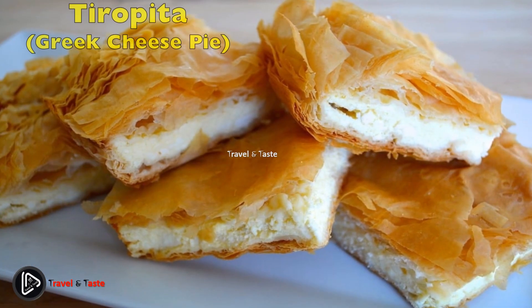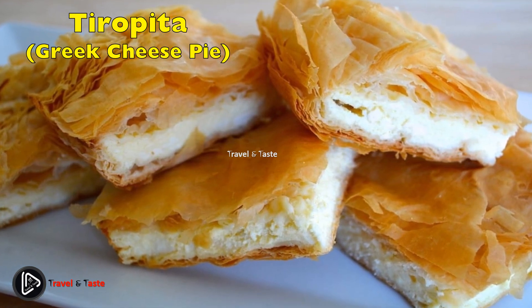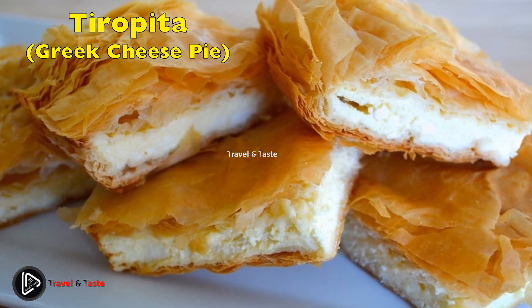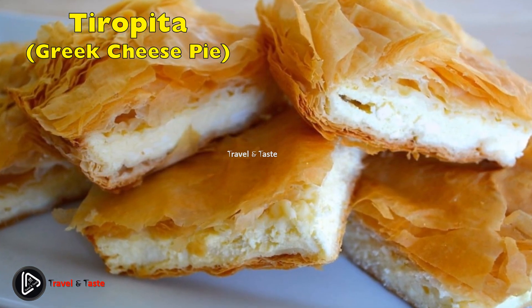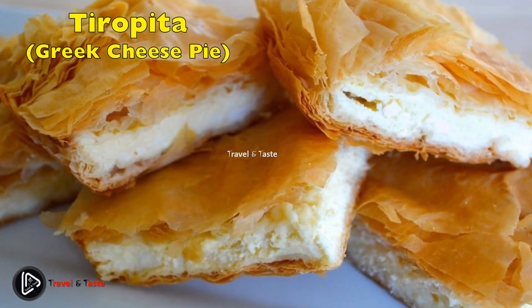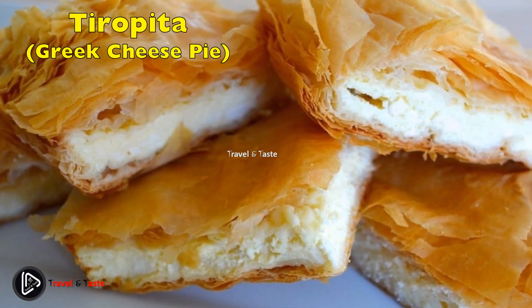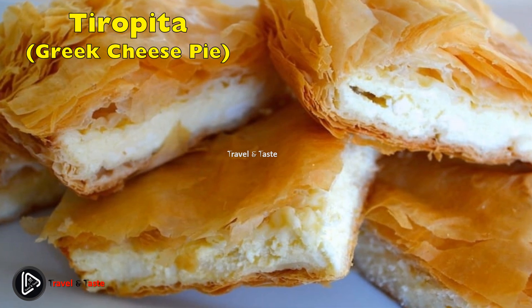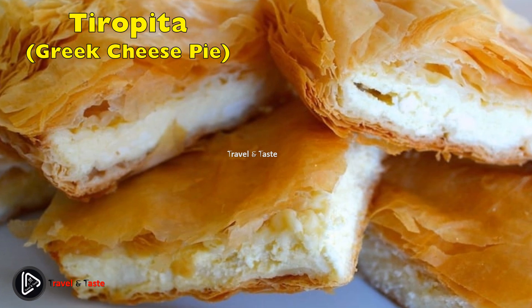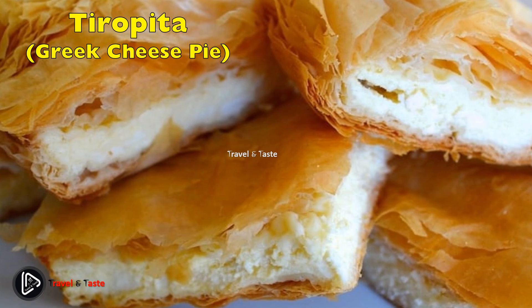Tiropita — Greek cheese pie. Tiropita is popular throughout Greece and is eaten for breakfast or as a midday snack. The main ingredient for these phyllo dough triangles is various types of cheese, mostly feta. To prepare, crumble the feta cheese and mix it with two other kinds of yellow cheese for added flavor. The mixture is then wrapped in phyllo pastry, brushed with olive oil or melted butter, and baked until crispy and golden. This warming dish can also be made with chicken if preferred.